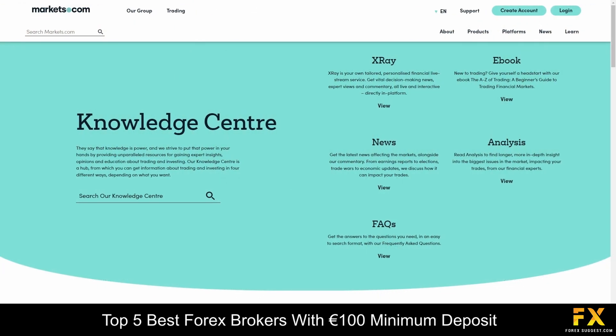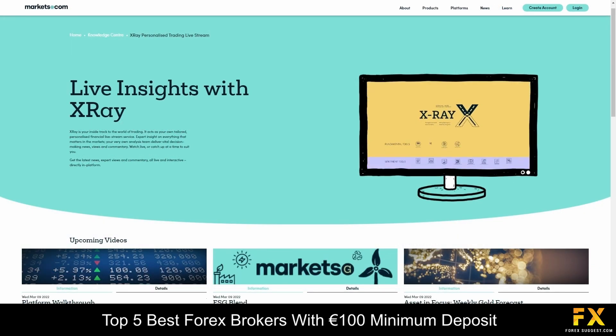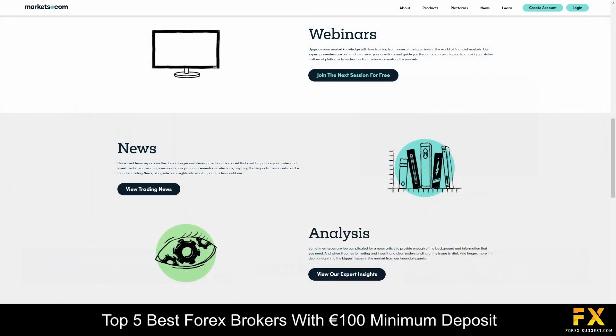Markets.com also provides their very own knowledge center that delves into traders insights, honest expert opinions and tips for trading and investing with confidence. You can also download their trading ebook and use X-Ray for professional news feeds, expert views and market commentary. There are plenty of webinars, news updates, analysis reports and other resources that you can use to help you learn more about trading.